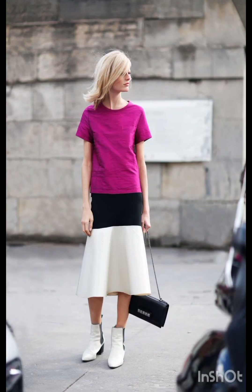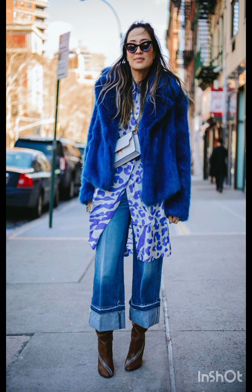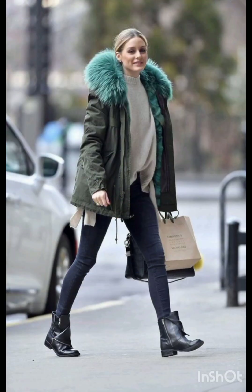Pair the dress with sneakers for a casual look or ankle boots for a bit of edge. Layering with a denim jacket, leather jacket, or oversized cardigan can complete the street style ensemble.